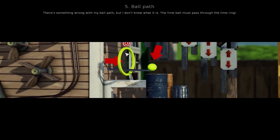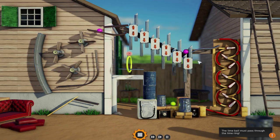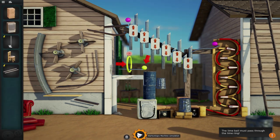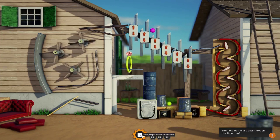Now the ball path! This one looks difficult! Ball path! There's something wrong with my ball path but I don't know what it is. The lime ball must pass through the lime ring! Let's play it and see what all this does! Whoa, look at that! It's like going one on top of another — like it's climbing stairs almost! We've got some boxes, a TV, a basketball lift, a chair, and some straight pinball path. This guy doesn't really go anywhere, maybe we can use this to keep it going.